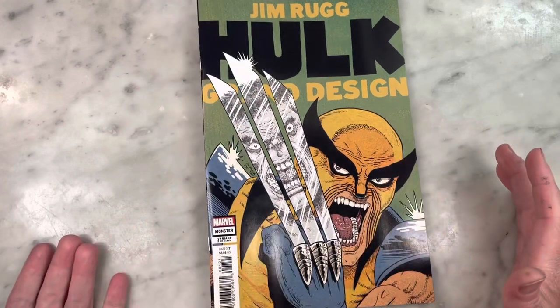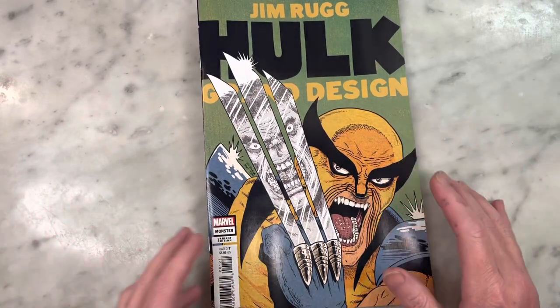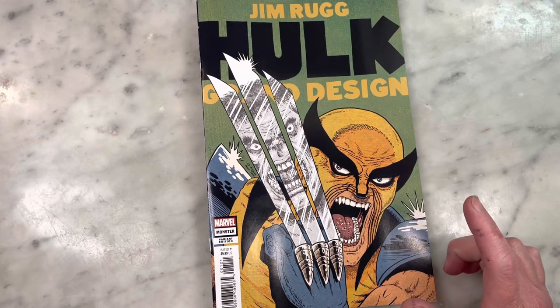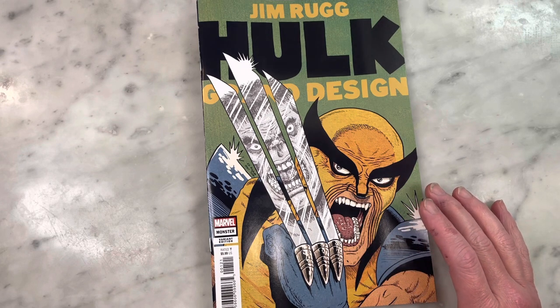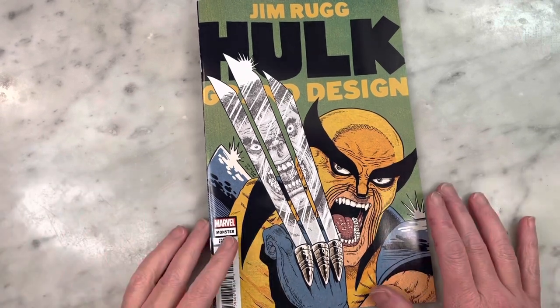Issue one is called Monster. There are going to be two issues — bookends: Monster and Madness — to be collected. I'm pretty sure they're going to release a treasury-sized edition, and I'm a little on the fence about getting it. I'll tell you why in a minute.